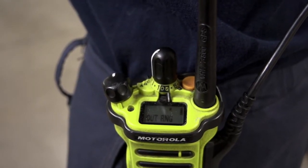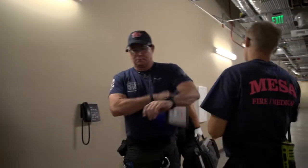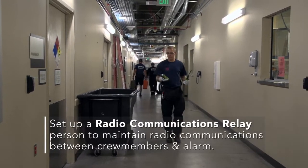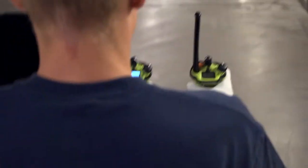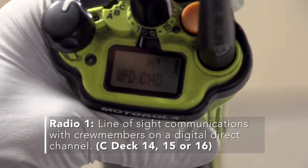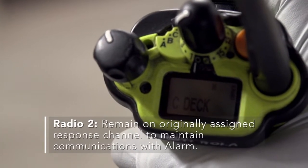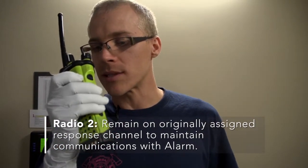It will at times be necessary to conduct operations in an environment where talk groups CDEC-1 through CDEC-13 are out of range. In order to maintain radio communications amongst crew members and alarm, it will be necessary to set up a radio communications relay person. This person will require two portable radios when operating on the 800 MHz radio system. One radio will be used to maintain line-of-sight communications with crew members on one of our digital direct channels — CDEC-14, 15, or 16 — and the other portable radio will remain on the originally assigned response channel to maintain communications with alarm and order any additional resources.